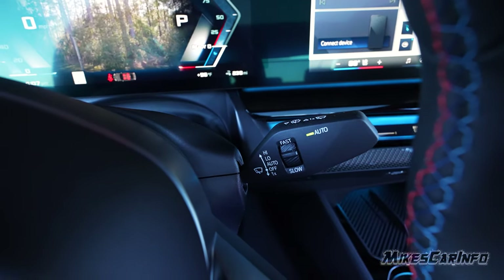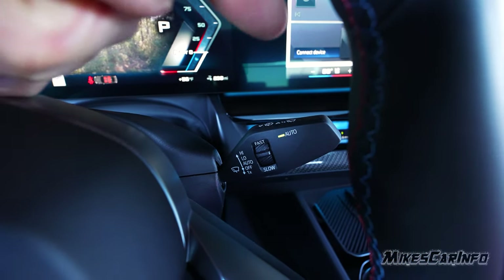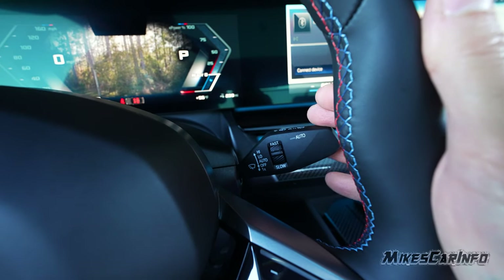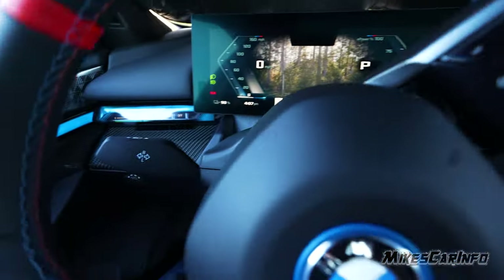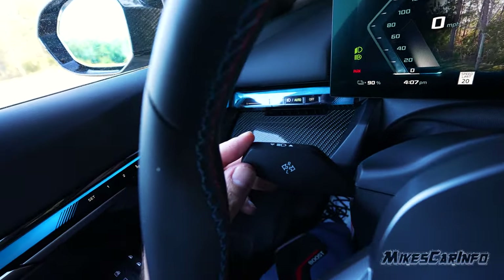Windshield wiper controls are here, with an automatic rain-sensing system — you can see the status light showing it's activated. You can turn it off if you want. One click up is automatic, and then you can manually cycle through the wiper speeds. Turn signal is on the left side, and it also has automatic high beams.